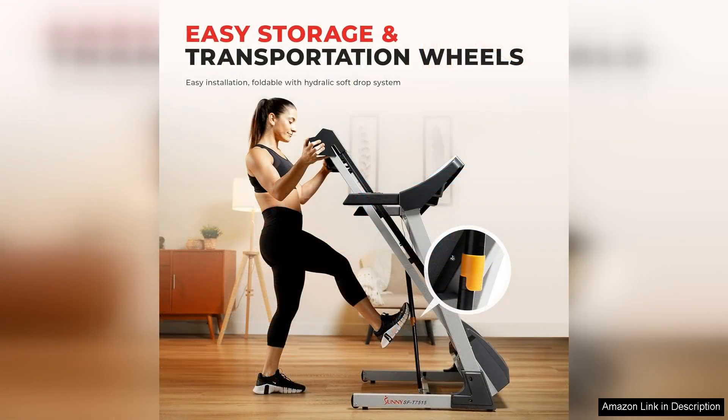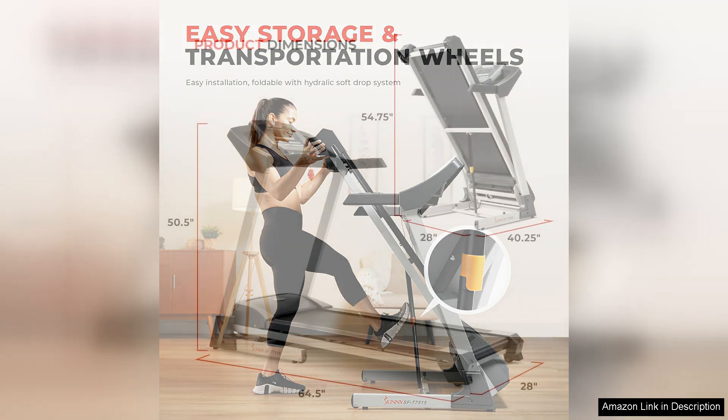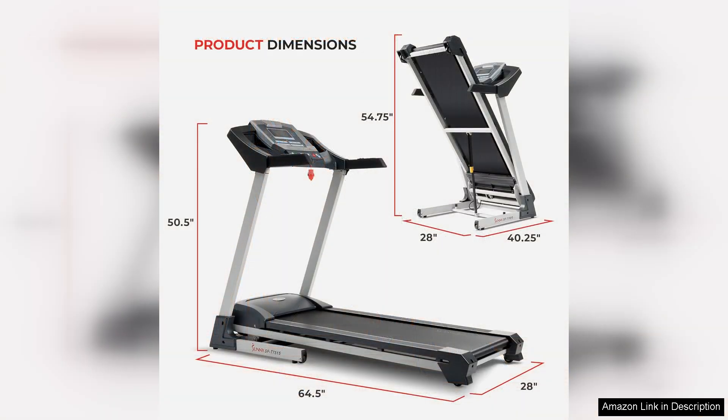In addition to these advanced features, the Sunny Health Fitness Premium Treadmill also offers a spacious running surface, a powerful motor, and a built-in sound system, making it a well-rounded option for home gyms. The treadmill is also foldable for easy storage, making it a convenient choice for those with limited space.